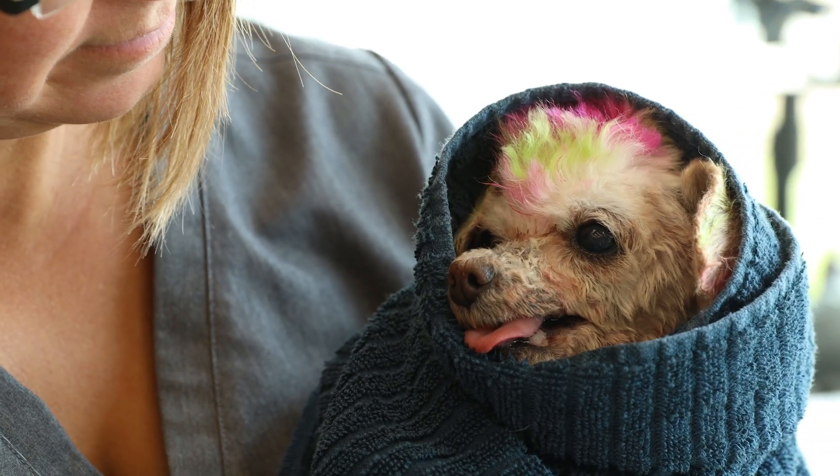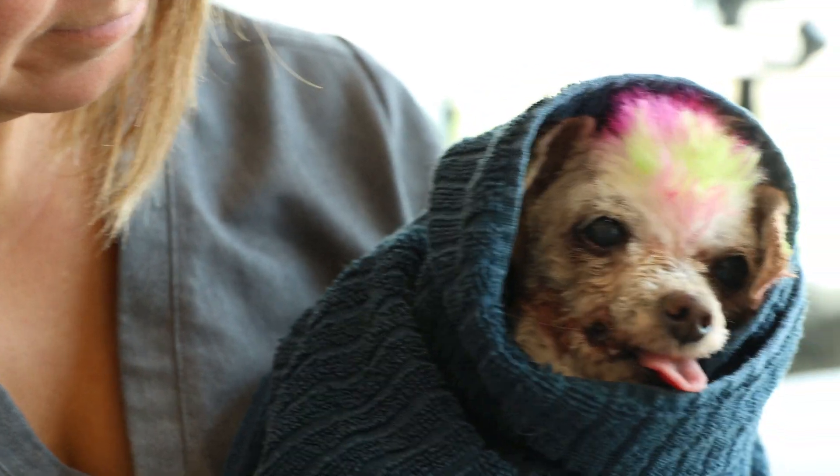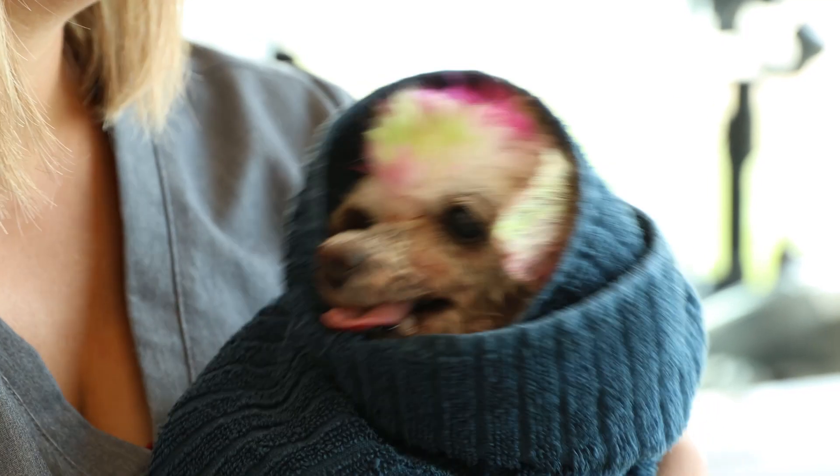Once we finished the dental, I think she has her whole right bottom arcade and then just one other tooth in her mouth. Otherwise the majority of her teeth are gone.